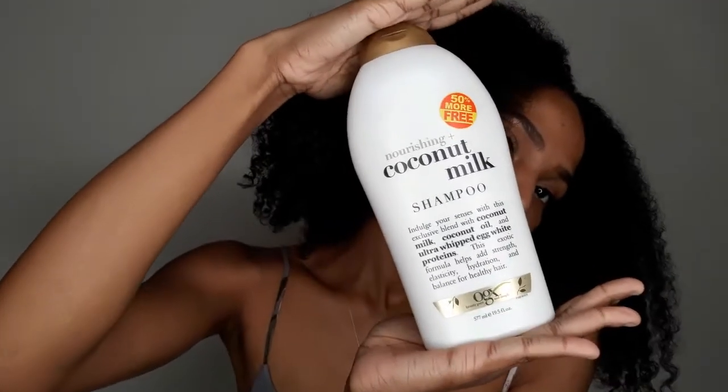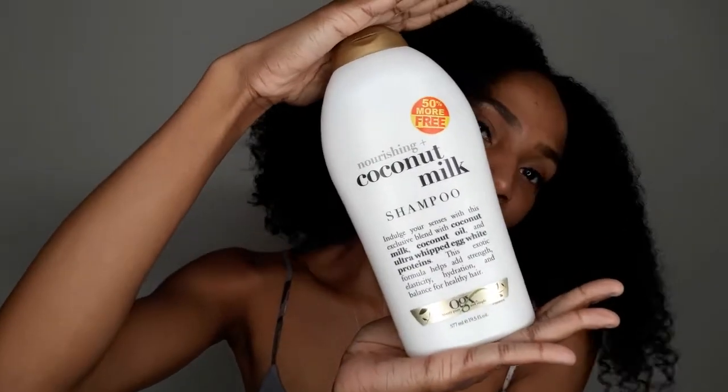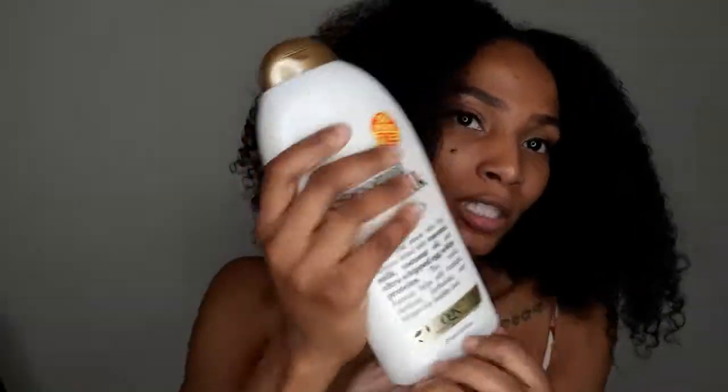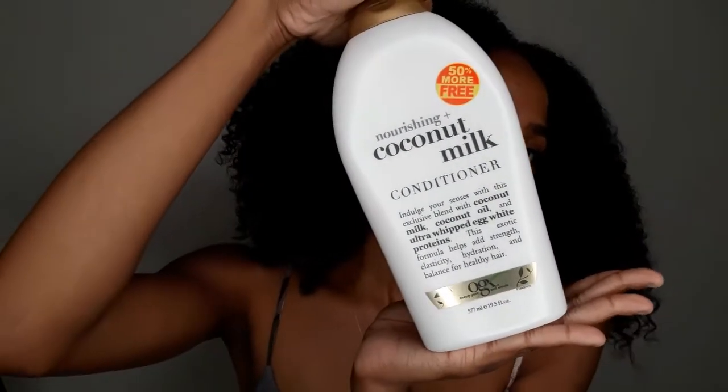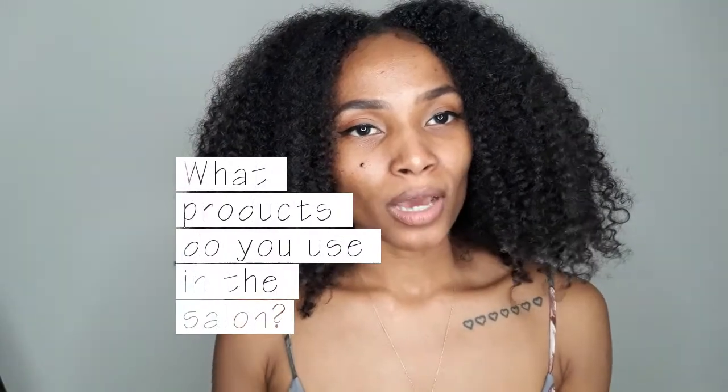My number one favorite is the OGX Coconut Milk Shampoo. I've never been big on using one product line because certain products work differently on my hair, but when it comes to shampoo and conditioner together, I do like to use the OGX Coconut Milk Shampoo and Conditioner. My favorite conditioner ever is the OGX Nourishing Coconut Milk Conditioner.